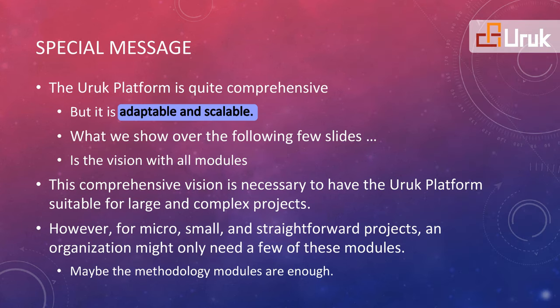The Org Platform is quite comprehensive, but is adaptable and scalable. We show the vision with all modules over the following few slides. This comprehensive vision is necessary to have the platform suitable for large and complex projects. However, an organization might only need a few of these modules for micro, small, and straightforward projects. The methodology modules are enough for these projects.